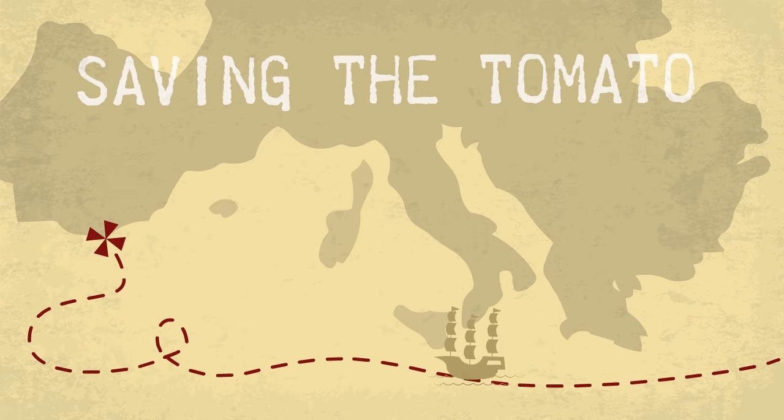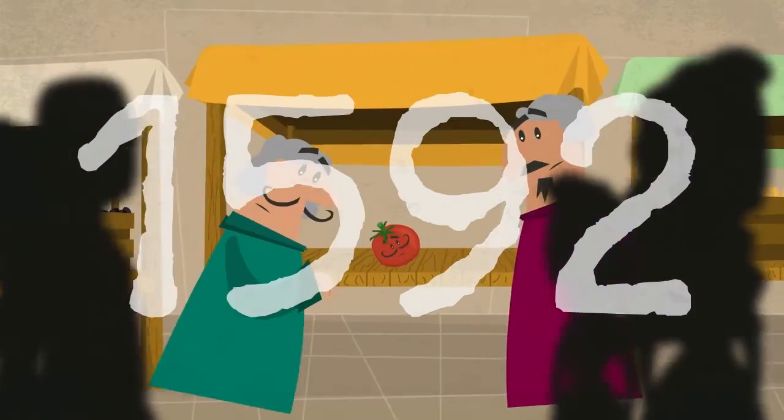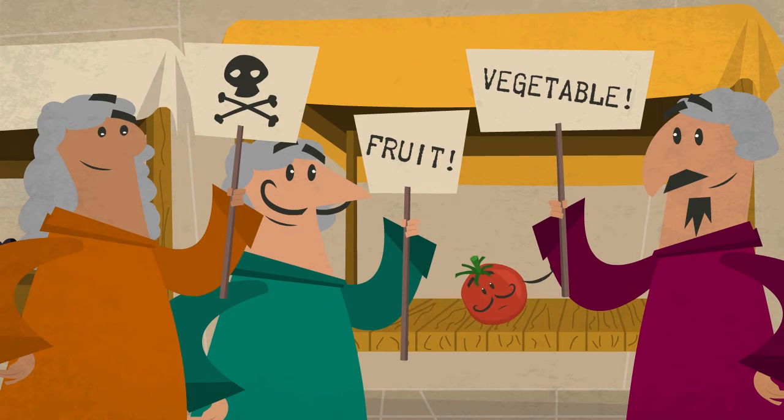Saving the Tomato. Tomatoes arrived in Europe during the 16th century, brought there from the New World. Early on, it was thought to be poisonous, as were some of its botanical relatives.